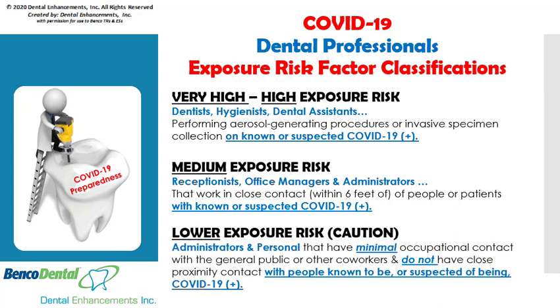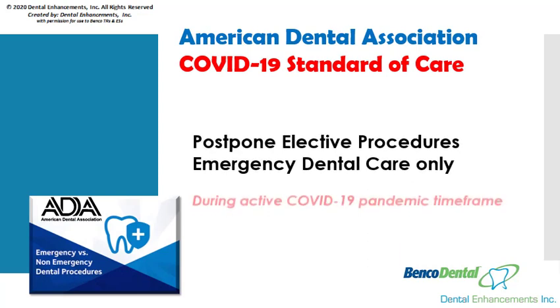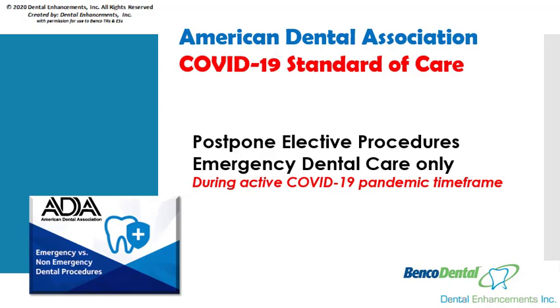There is a lower exposure risk to administrators and personnel that have minimal occupational contact with the general public or other co-workers and do not have close proximity contact with people known to be or suspected of being COVID-positive patients. Regardless of your state's current dental office open for business policy mandate, the American Dental Association standard of care for all USA dental offices is to postpone elective dental care procedures and concentrate on emergency dental care only during the active COVID-19 pandemic timeframe. Please check back with the ADA or your local Dental Association's website for lifts on this ban.